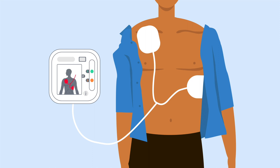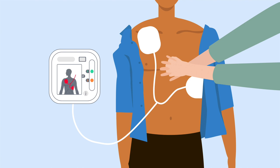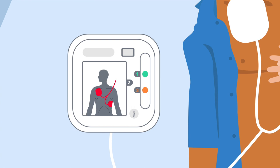Shock advised. Its job is to shock someone's heart back into a normal rhythm during cardiac arrest. However, it will only instruct you to deliver a shock if this is needed.